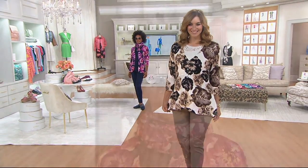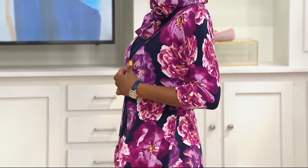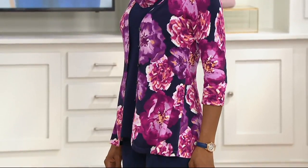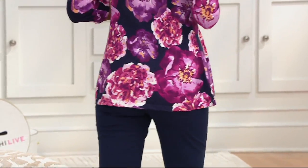Linda, there are no words for this outfit. If I saw you walking down the street, I would have to stop and just wonder where this woman gets her clothes. I would stop and bother you to take a selfie with me — I'd be like, oh my God, are you that girl I see on QVC?